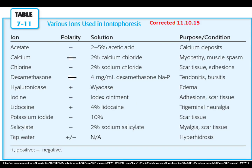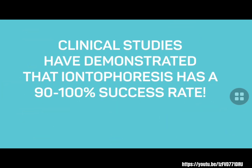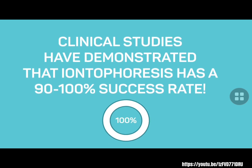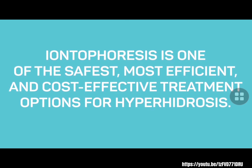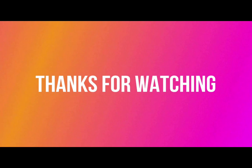These uses the following sets of parameters depending on its purpose and the patient's condition. Clinical studies have demonstrated that Iontophoresis has a 90–100% success rate. Iontophoresis is one of the safest, most efficient, and cost-effective treatment options for hyperhidrosis. That's it for today's video — thank you for watching!